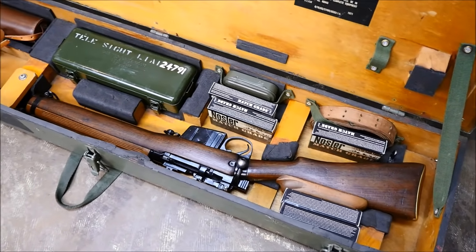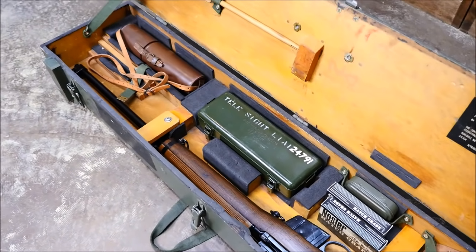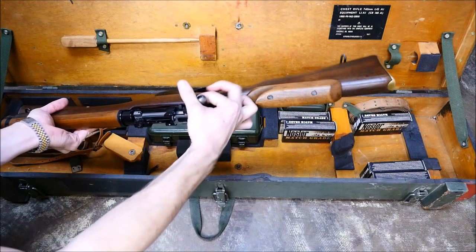After the adoption of the 7.62x51 round as the NATO standard rifle round in the 50s, the British Royal Small Arms Factory at Enfield developed a conversion for many surplus .303 British-caliber Lee Enfield Number 4 rifles.